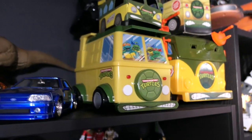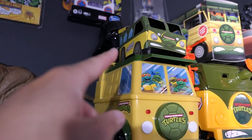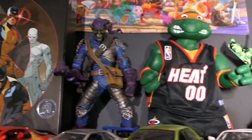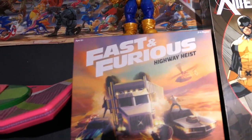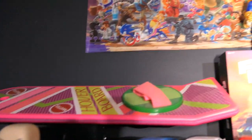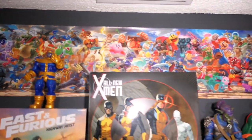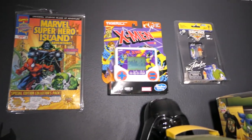Moving on from the Fast and Furious collection, we just have these random Ninja Turtle party wagons — I don't know why I have so many. This is actually a DVD set, this is the party wagon, this is a paper version of it, and then this is a box that a T-shirt came in from Funko. Continuing on this top shelf, things that didn't really have a proper home ended up here. We have the Fast and the Furious board game, my hoverboard from Back to the Future, and behind that my Smash poster — I desperately need to get an updated one.